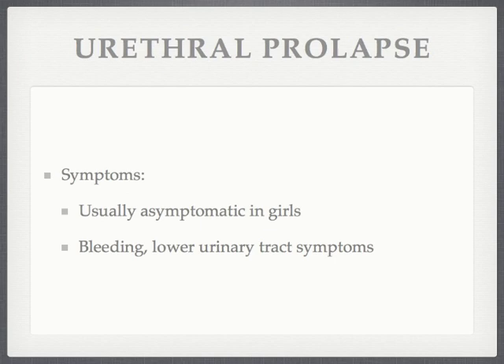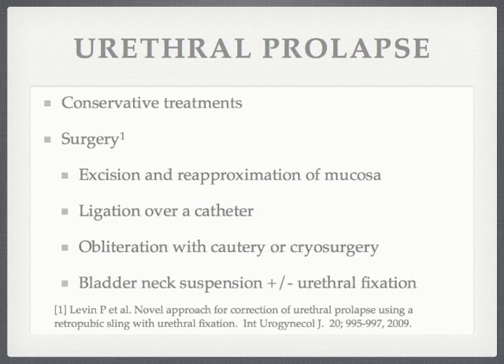Most present with bleeding from the friable and edematous mucosa, and it can also be associated with dyspareunia, hematuria, and lower urinary tract symptoms. First-line treatment options include topical estrogen cream, steroids, sitz baths, antibiotics, antispasmodic drugs, and observation.